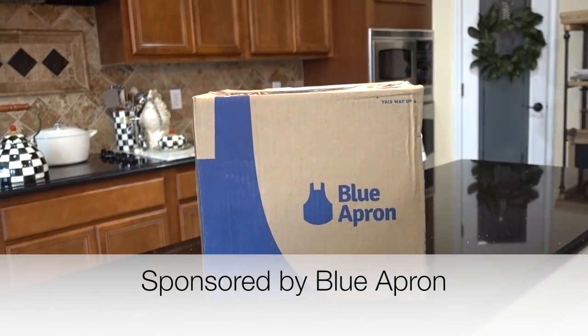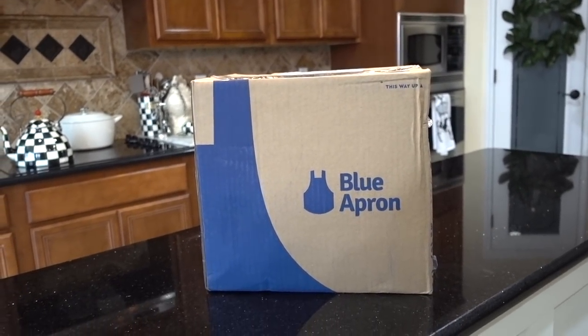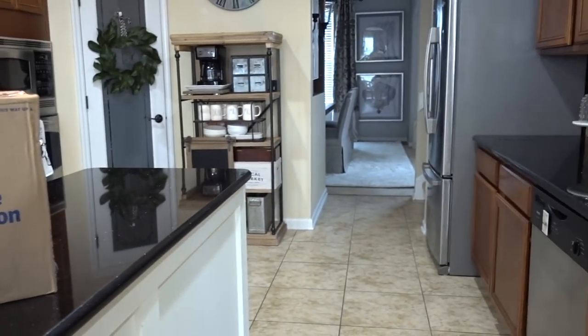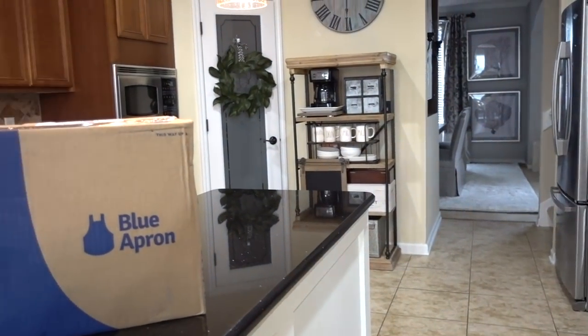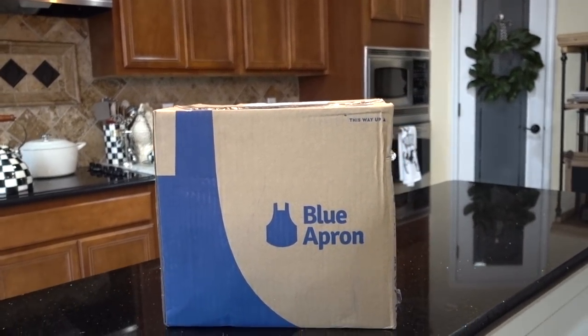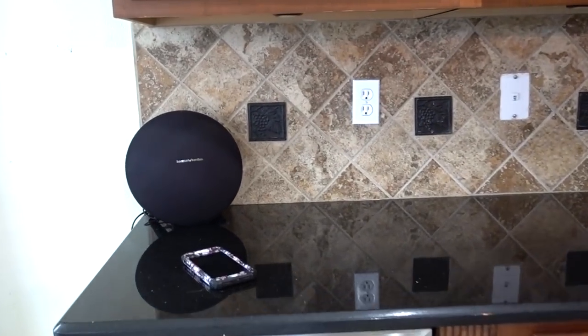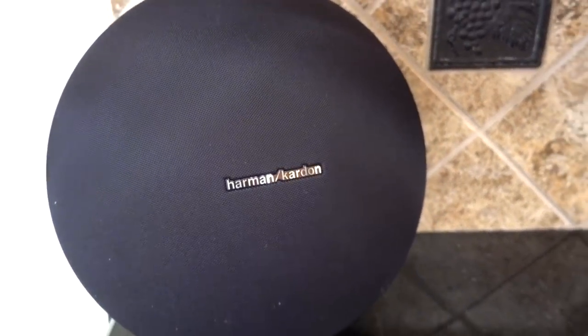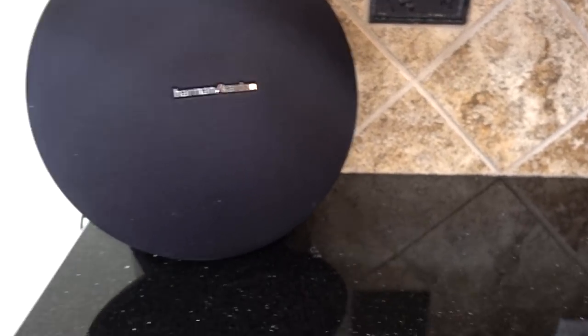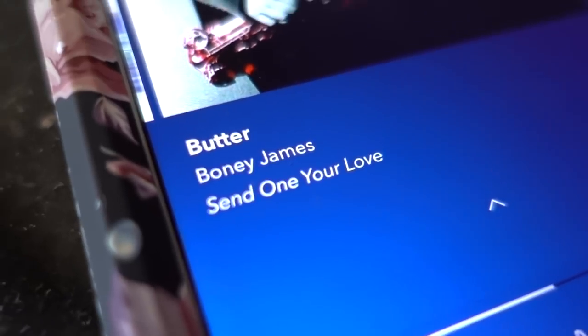This video is sponsored by Blue Apron and I'm so blessed that they have asked me to share this with you guys, because a lot has been going on. My refrigerator was on the brink for about two months and a week, and it's just horrible. But when I'm cooking, this is what I like to do — I like to listen to a little music. This is my Harman Kardon speaker. I got that from Best Buy around the holidays on sale, and I'm listening to Boney James Butter.